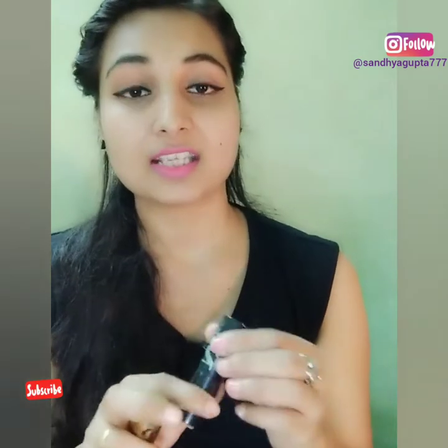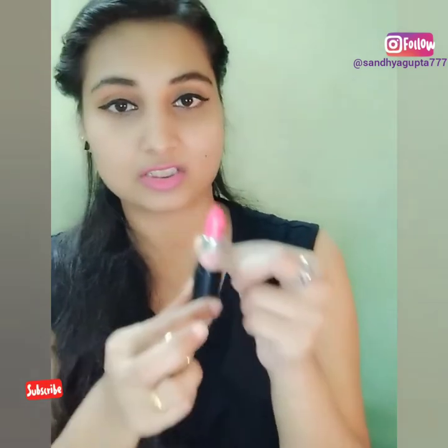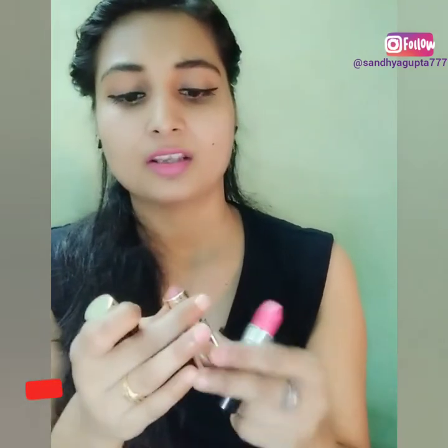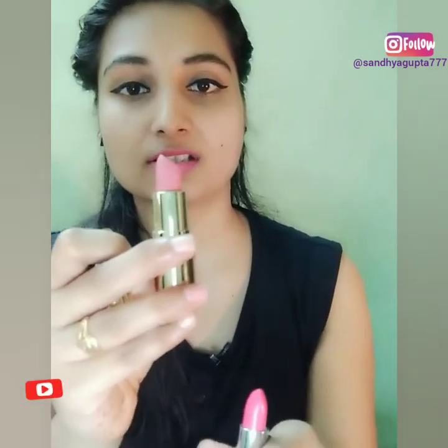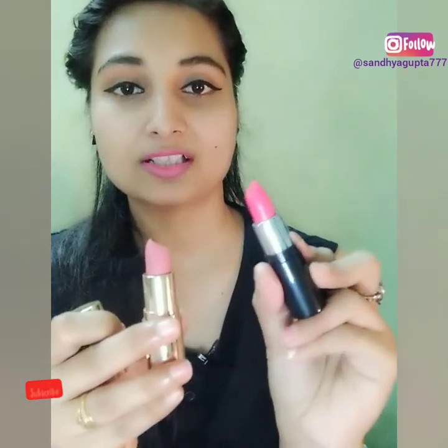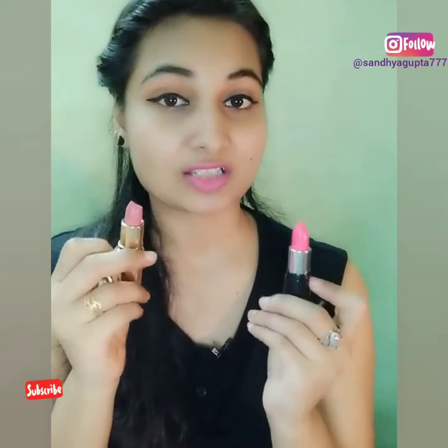Now let's talk about how the lipstick itself looks. I'll open this one — the shades are almost similar, but one is a little lighter and the other is darker. When you apply both, they go on well.